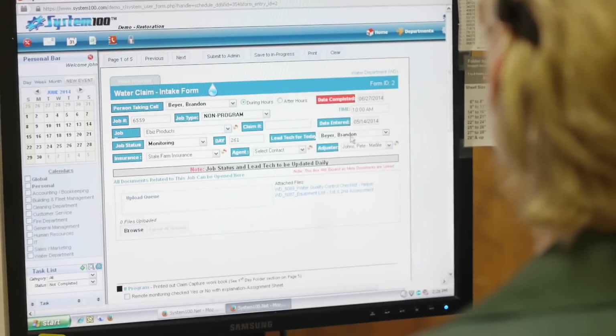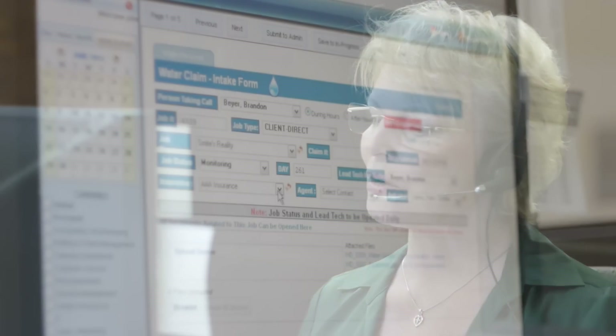A call comes into your office. The initial call where the information is gathered is very important to the success of every job. Whoever takes the initial call will ask the potential customer a series of questions like: how many rooms were affected by the water? Is your kitchen one of the rooms that has water damage? Your customer service rep or receptionist follows a well-designed list of questions provided by System 100, simply checking boxes and clicking buttons right online.